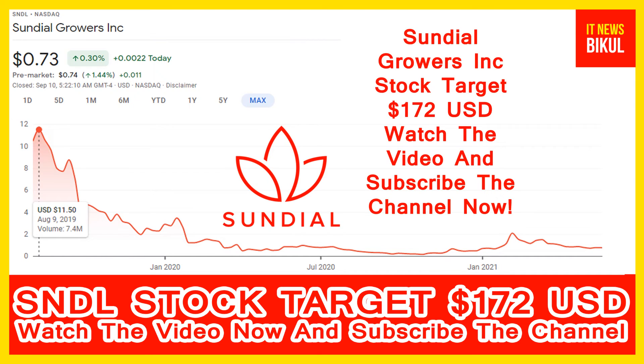You can take a position now on SNDL stock and you can earn good profit in coming days. You can buy SNDL stock as a cash segment and just take a delivery of SNDL stock in your demat account and just hold. For the next 3 to 4 years, after 3 to 4 years, SNDL stock can be trading at 172 USD level. If you want, you can take a position now on SNDL stock and you can earn good profit after a few years.